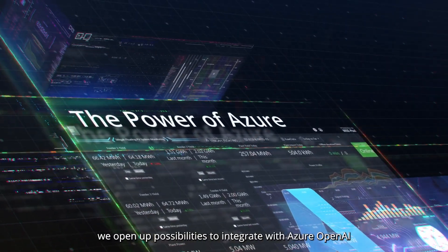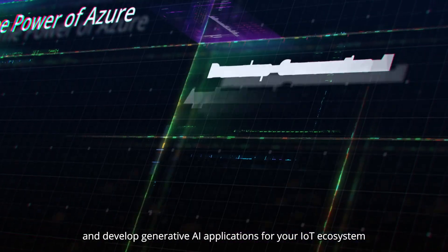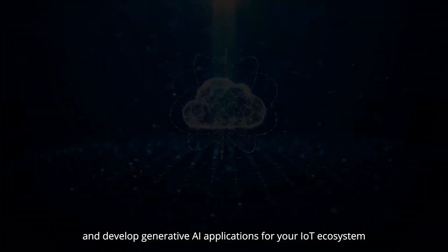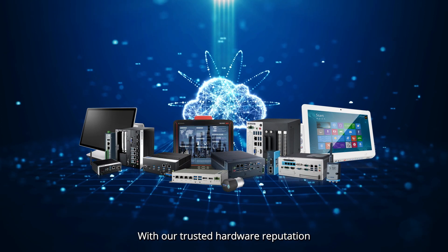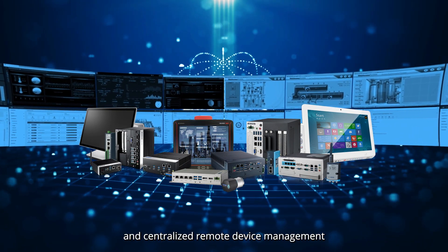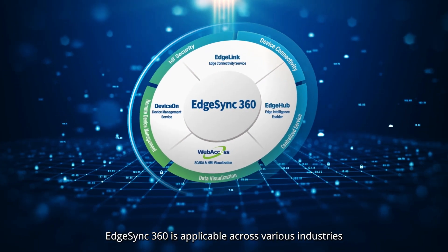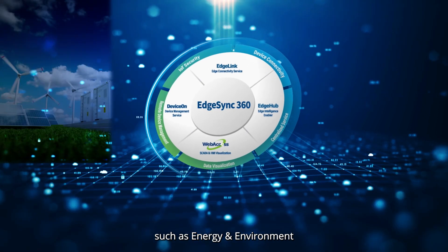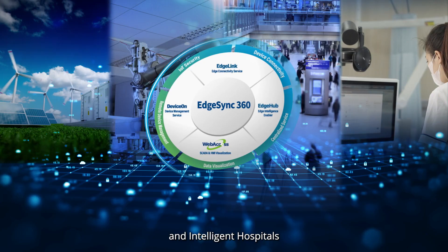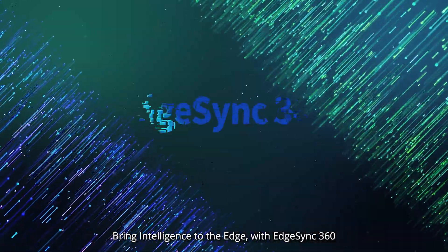With the power of Azure, we open up possibilities to integrate with Azure OpenAI and develop generative AI applications for your IoT ecosystem. With our trusted hardware reputation, fusion of software innovation, and centralized remote device management, EdgeSync 360 is applicable across various industries such as energy and environment, factory automation, intelligent retail, and intelligent hospitals. Bring intelligence to the edge with EdgeSync 360.